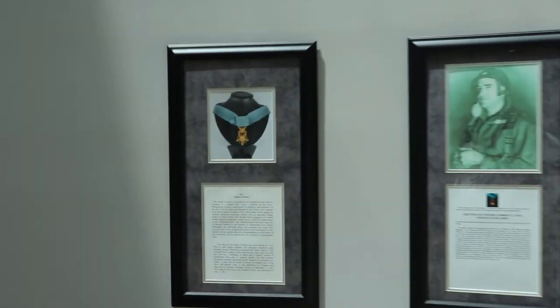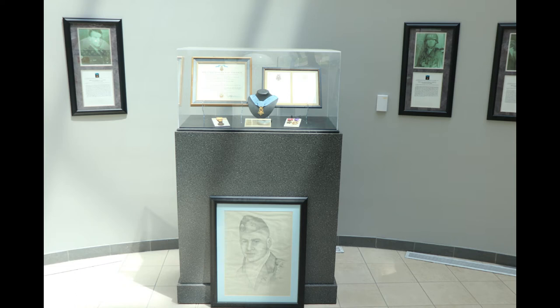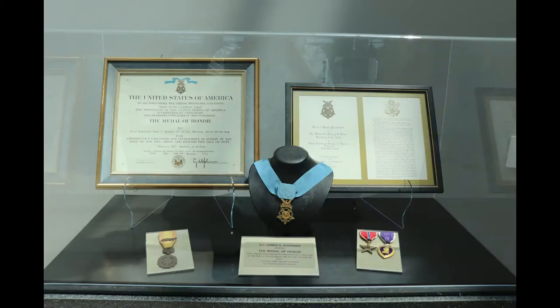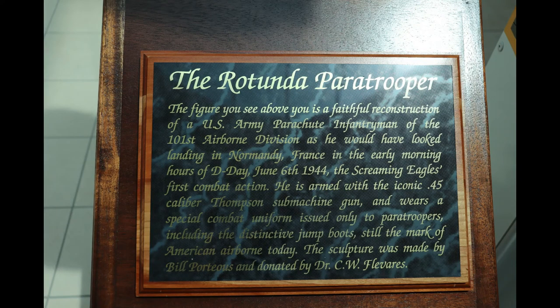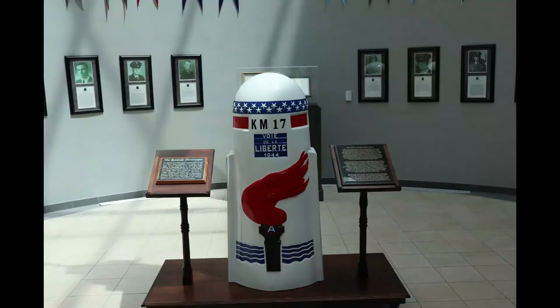I challenge any veteran — whether Air Force, Marines, Army, Navy, it doesn't matter — to walk into this display and not get choked up. This display is only a sample down payment for the freedom that every American gets to enjoy. I apologize for lecturing, that's not what my videos are for. When it comes to my comrades in arms, I get a little emotional.